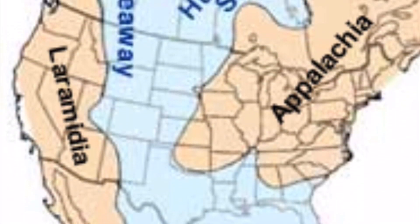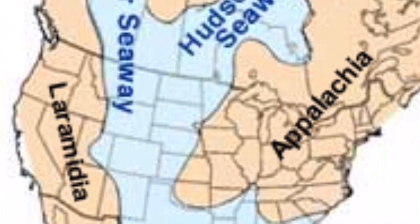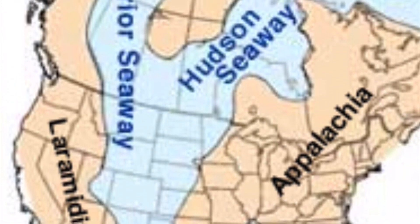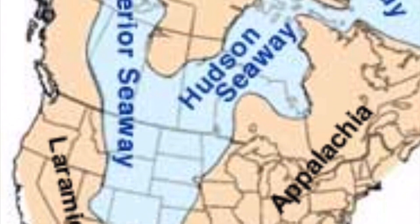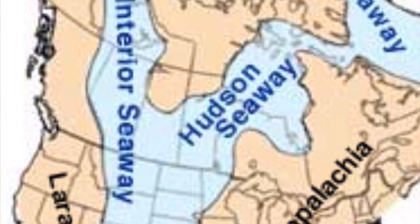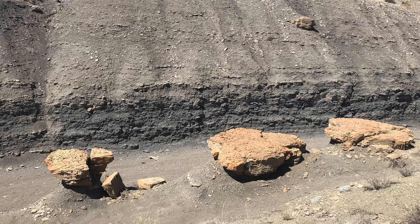Many people are surprised by the fact that New Mexico contains marine fossils. So why are they here anyway? Back in the Cretaceous period, which lasted from 145 to 66 million years ago, New Mexico was covered by an inland sea called the Western Interior Seaway. Many animals like ammonites and sharks lived in the seaway, and some of the remains were fossilized after they died. Now we can find these fossils in various places around New Mexico, often in large calcareous concretions like these.